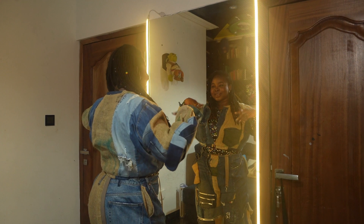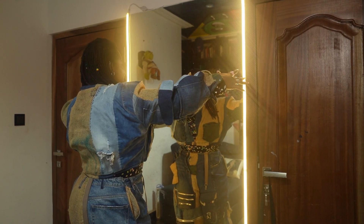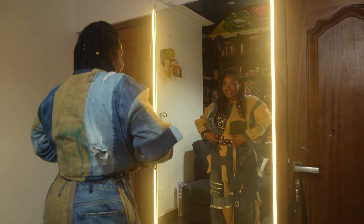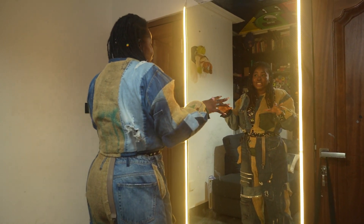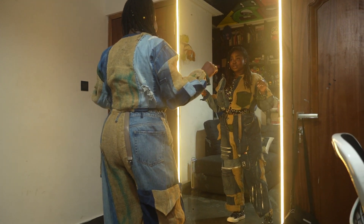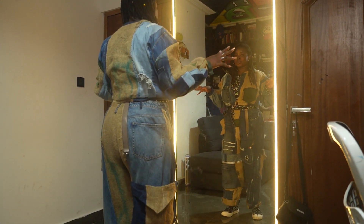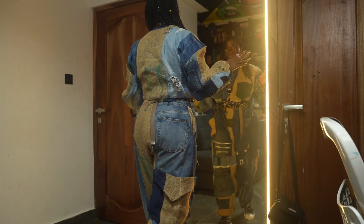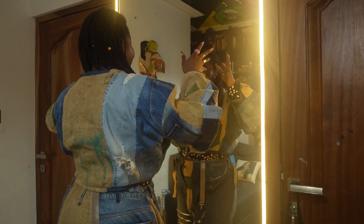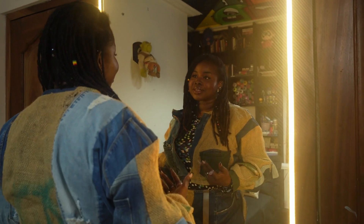Then we have the infamous mirror with the LED lights. This is where I take about 90 percent of my TikTok videos and I really love it. It's one of the features in my studio that I love so much. Through the mirror you can also see how mind-blowing my ceiling is - let's talk about the ceiling.